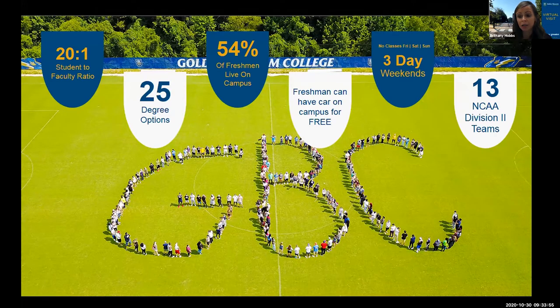Dual enrollment courses are only one hundred dollars each, and you can take up to four classes this way. Over fifty-four percent of our freshman students live on campus. Students can live on campus every year if they'd like, or not at all — it's up to the student. All students, including freshmen, can have a car on campus for free. Students always have three-day weekends, so you never have classes on Fridays.